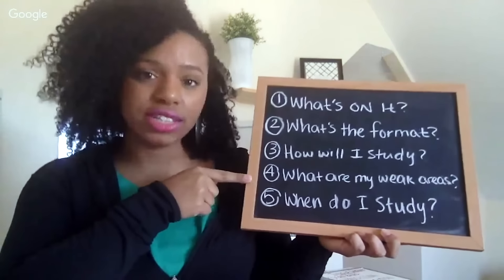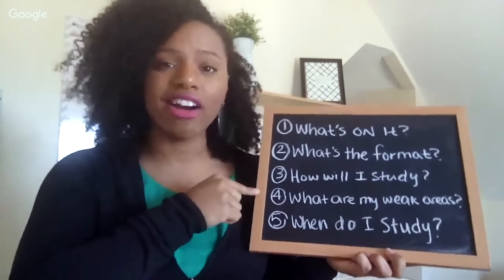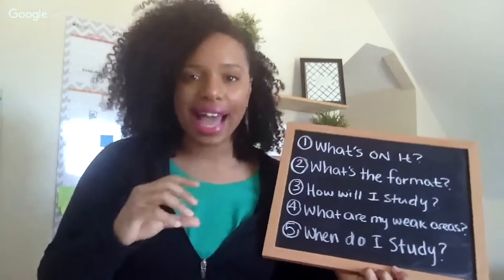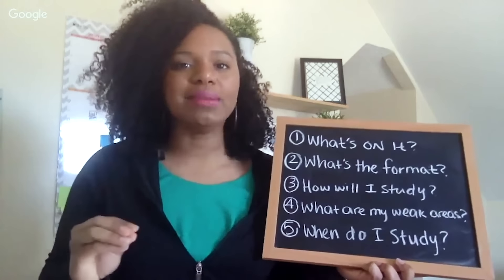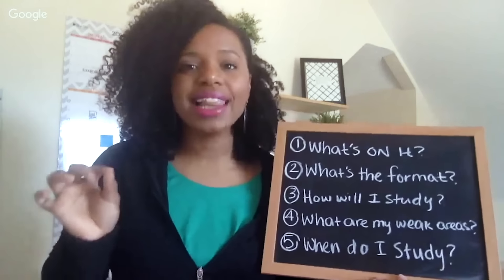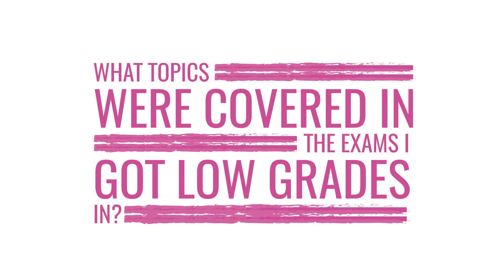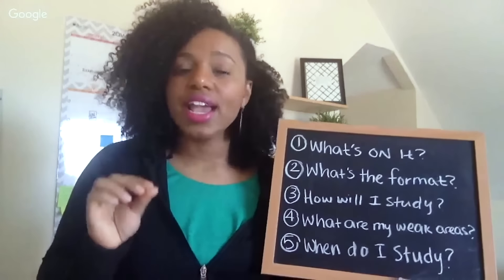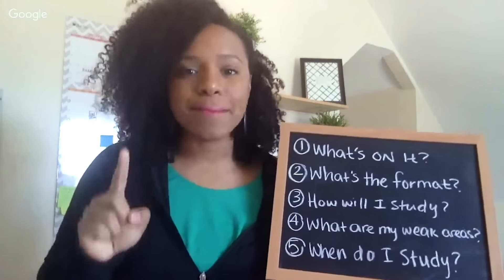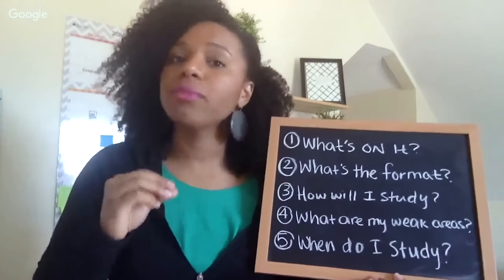The fourth question you need to ask yourself is: what are your weak areas? I have a particular way I like to go about figuring that out. What I like to do is look back at all the grades I got during the semester for that class and figure out what exams I got a really high grade on and what exams I got a so-so grade on or failed. Then I look at what topics were being covered in those exams. If you got a low grade on an exam, that tells me you didn't know that information, you hadn't understood or mastered it. So most of your time should be spent on that information because the first time around, you didn't get it.